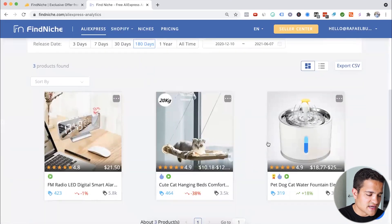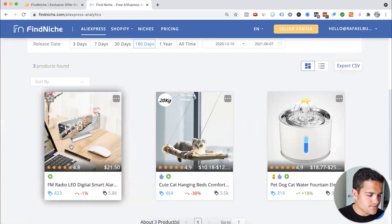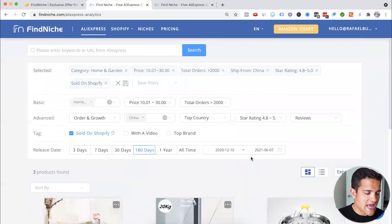We found three products that fit that criteria. We got this LED digital smart alarm — you can click on it and it'll send you a link in FindNiche. And you also have this pet fountain or this cat hanging bed.